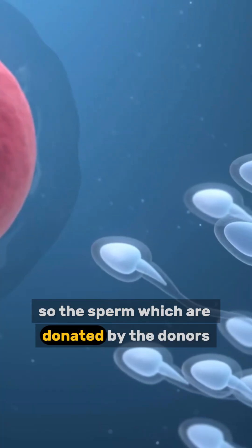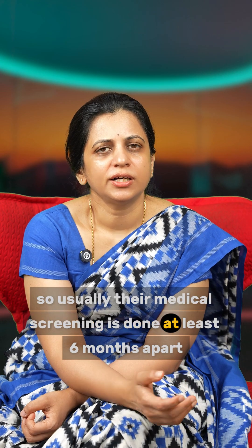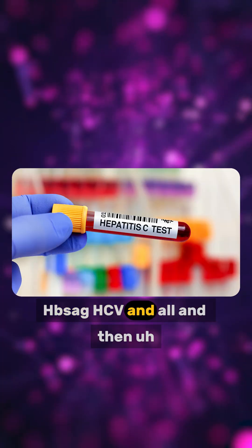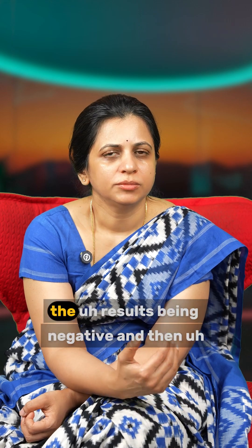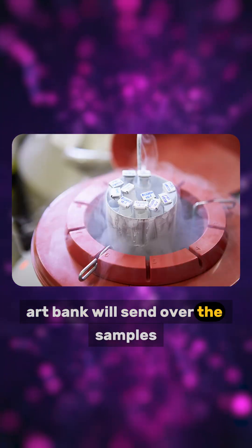The sperms donated by donors go through medical screening done at least 6 months apart — tests like HIV, HBS, HCV, and others. We utilize them only after 6 months of the results being negative. When we require the sample, the ART bank will send it over.